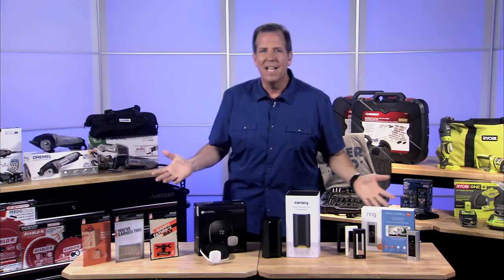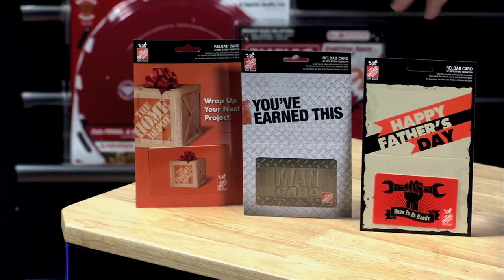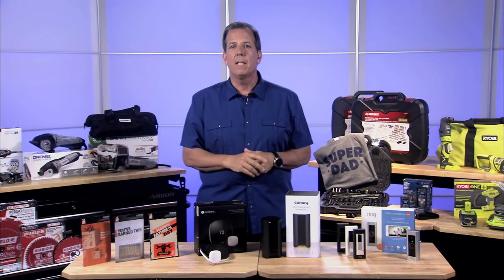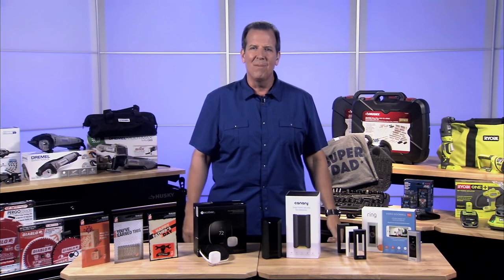All of these smart home products can make your home work better for your family while saving you energy and money. And finally, if you run out of time and need an idea that works for every dad, just pick up a Home Depot gift card — you can't go wrong. Head to Home Depot to pick up any of these great tools, and check out the complete Father's Day gift guide online at MoneyPit.com.